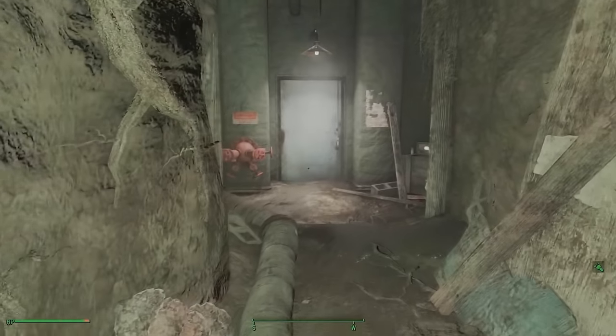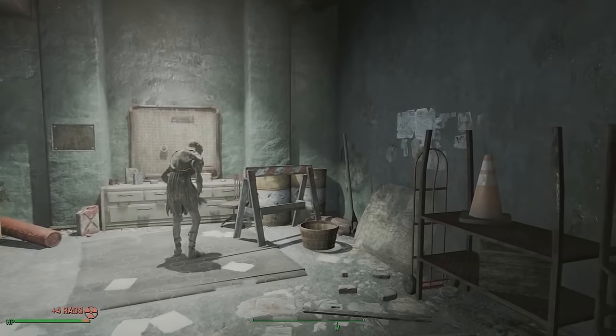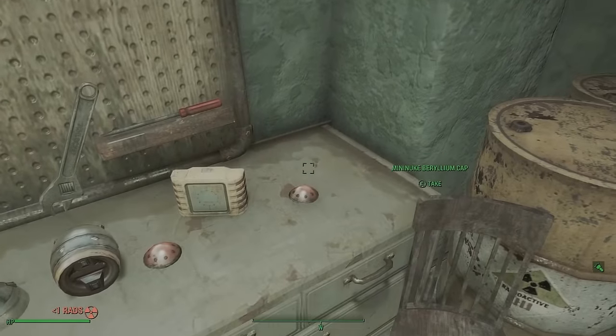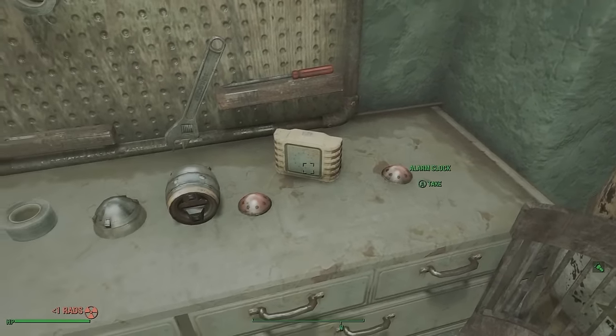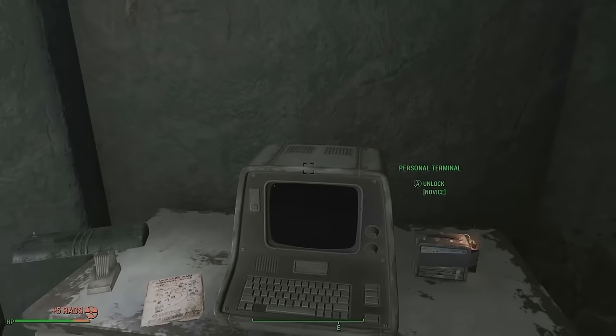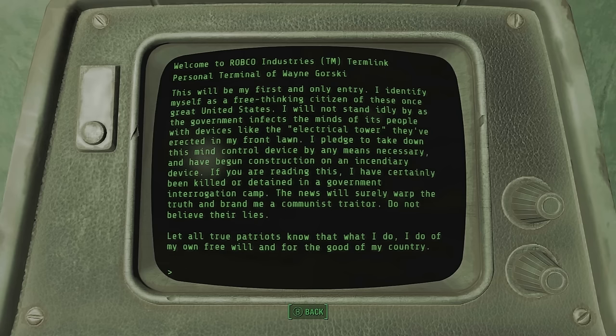Taking personal offense to the tower, Gorski decided to construct a little device of his own. He planned to build a mini-nuke that would break apart the tower, and when you go inside, you can even scavenge the remnants of the failed creation. At his side was a terminal he used to track his progress — not with building the bomb, but to track how long he could stay under wraps from his big brother government.